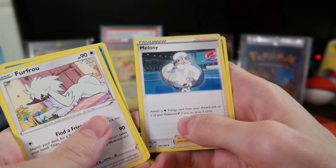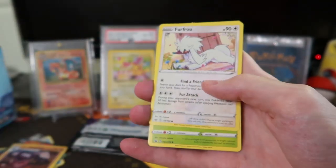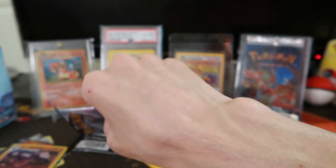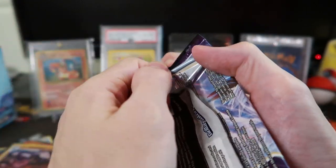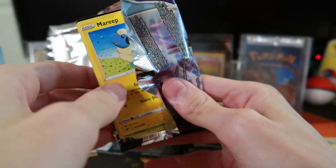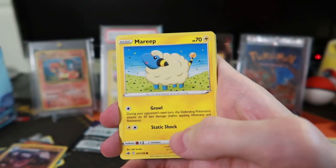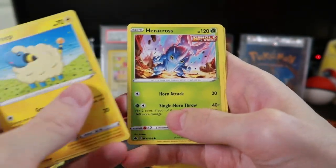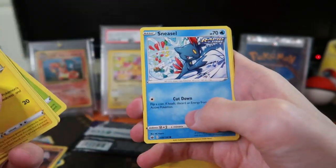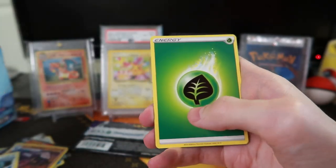Cleo again. Melony — is she the ice gym leader? I kind of want to play through Pokemon Sword and Shield again. I had Shield and did a playthrough on my other YouTube channel. I keep getting halfway through game playthroughs and stopping. But we did finish Sword and Shield.